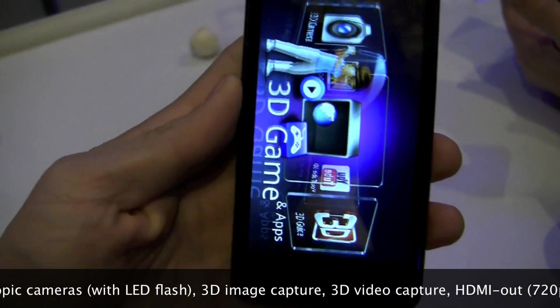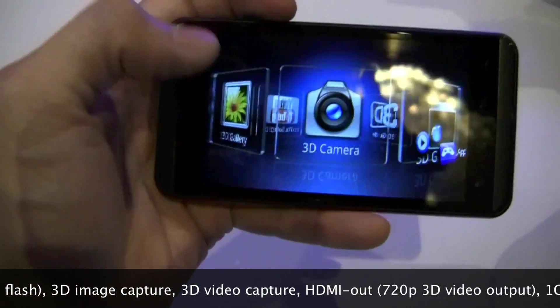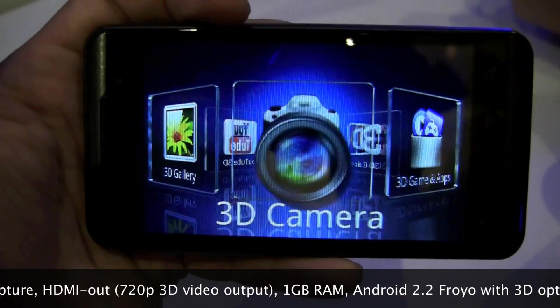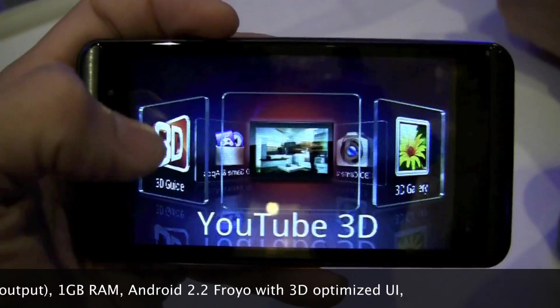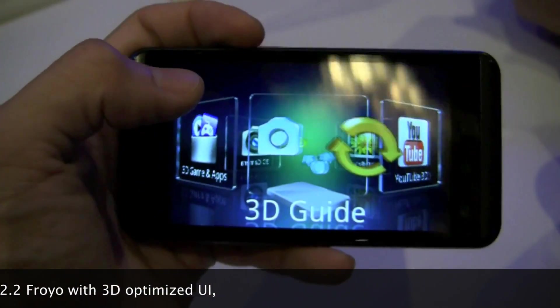Just to show you right here, here's the 3D UI that comes with the Thrill 4G as well as the Optimus 3D. You can't really see it here, but all this stuff is popping out at us. Because you don't pick up 3D in video — you don't have two eyes on video — but what you're missing is all this stuff jumping out of the screen, and there's a lot of depth, looks like it's going into the screen.